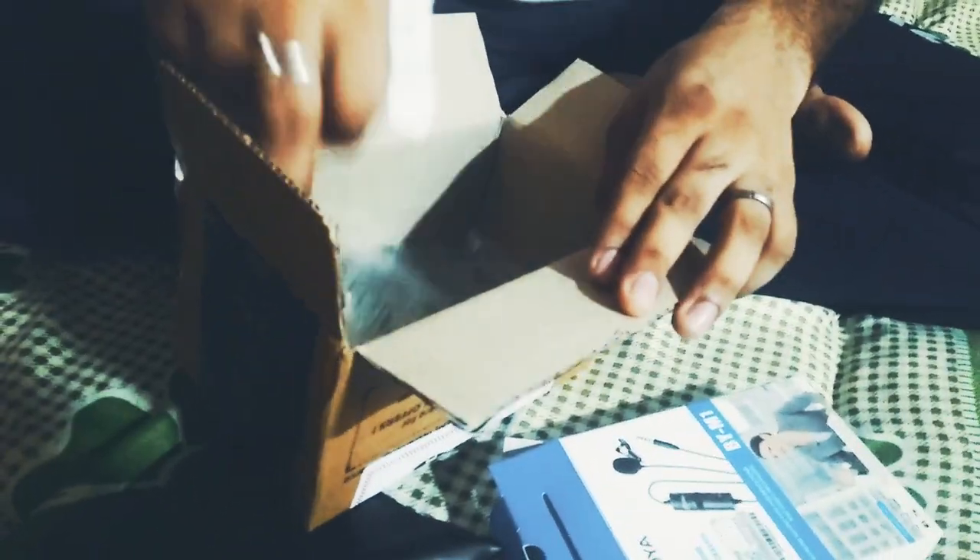Here is the mic from Boya, which is a lavalier microphone. Its packing is very impressive as compared to others. In this box we have a bill and a safety pouch.